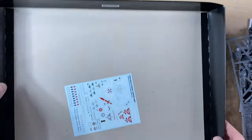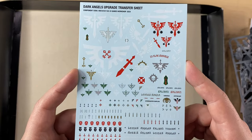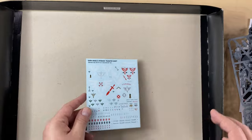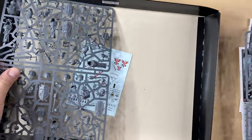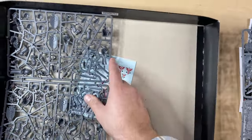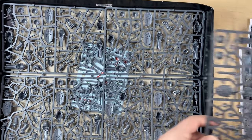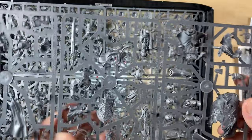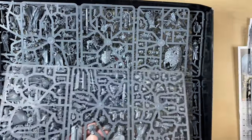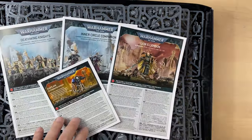After all the sprues, the only thing left is the Dark Angels transfer sheet — a bunch of beautiful transfers. And that is pretty much it. So again: we got two large sprues of Deathwing Knights — this first one doesn't even fit into the box, it's a little bit larger. Then we got two more sprues of Deathwing Knights, one sprue for the Lion, two sprues of the Inner Circle Companions, and of course the Terminator Chaplain. All these lads and some bases.